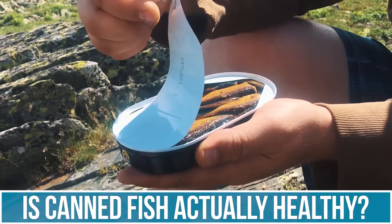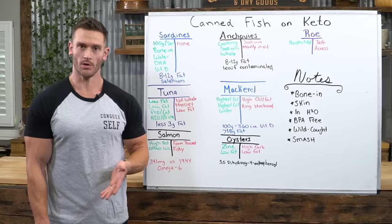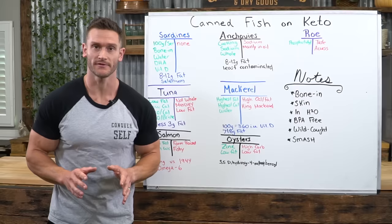Have you ever wondered if canned fish is healthy? Let me make this very simple for you — yes, canned fish is healthy. What I want to do with this video is teach you which canned fish are the best and which ones maybe aren't as good.